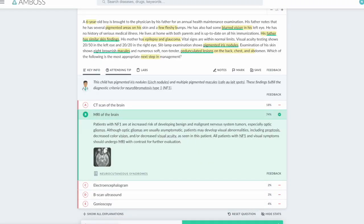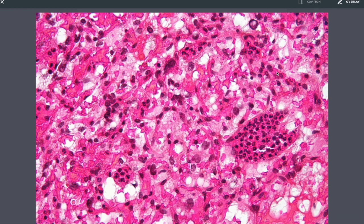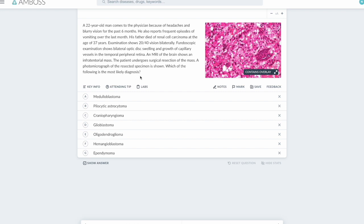Whenever you see a question with a picture, always open the picture first — it will usually give away the diagnosis. Without the overlay, you can see in this area capillaries, capillaries, capillaries — so this is a vascular tumor. Those empty areas represent fat cells. So this tumor is probably a vascular tumor.